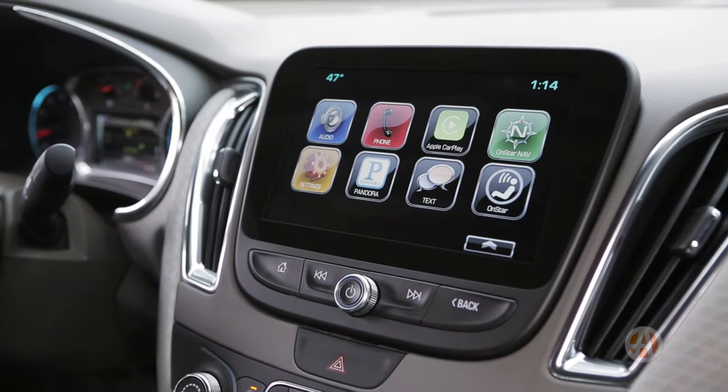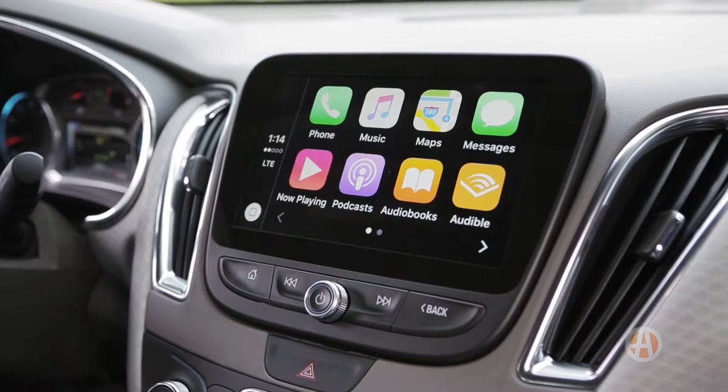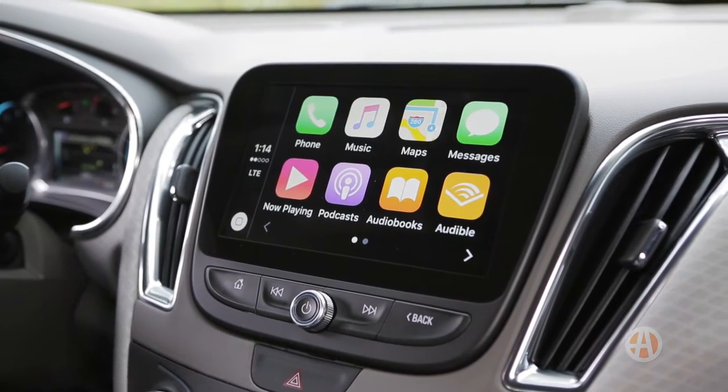Automakers are constantly upping their game when it comes to in-car technology. Let's take a look at Apple CarPlay and see if it lives up to the hype.